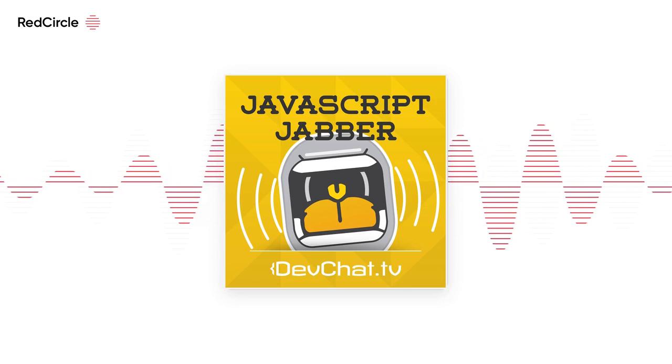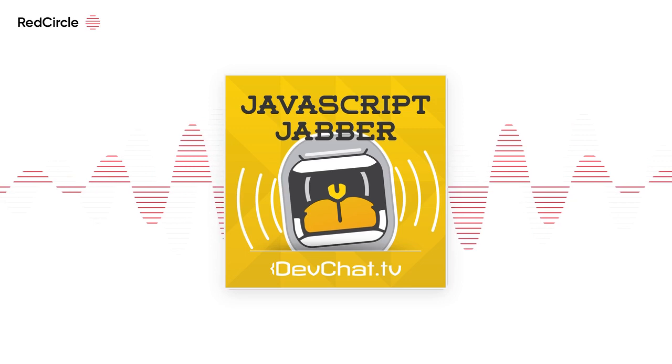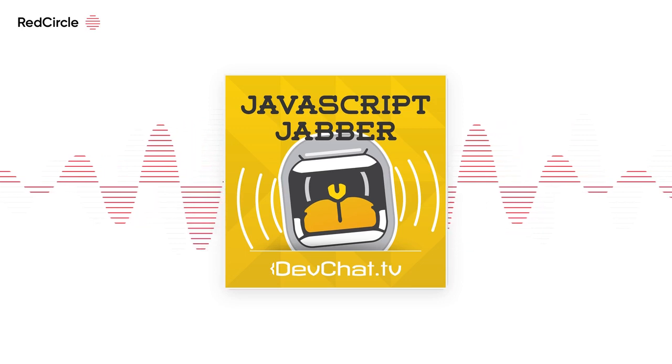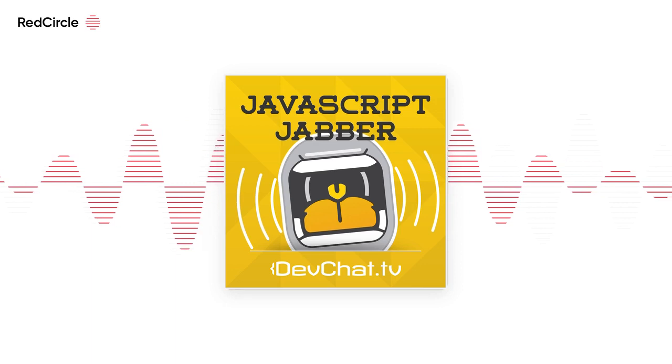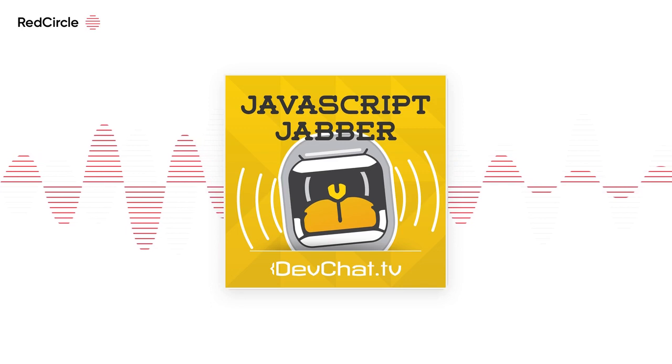Welcome to episode 249 of the JavaScript Jabber show. On the panel we have Joe Eames, Amy Knight, and I'm Charles Maxwood from devchat.tv. Just a quick shout out about JS Remote Conf coming up in March. We have two special guests this week: Jeff Cross and Sam Zaccone.